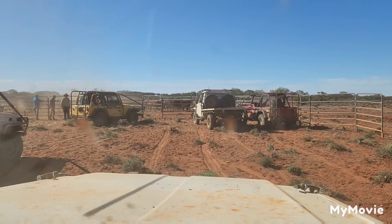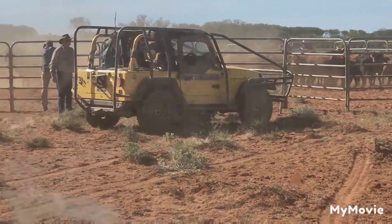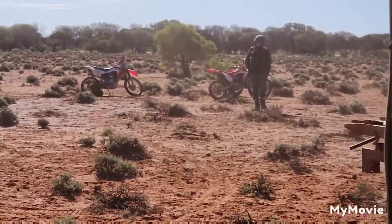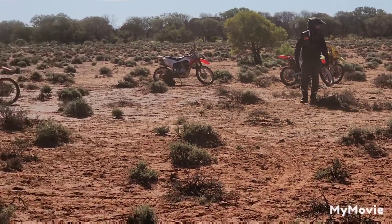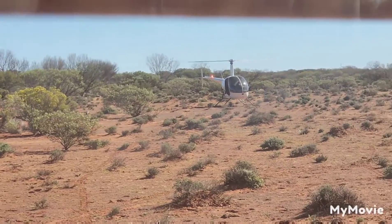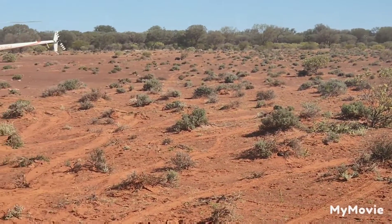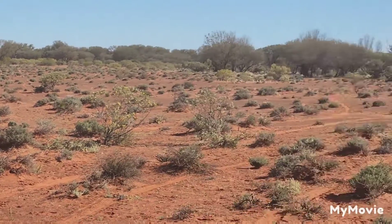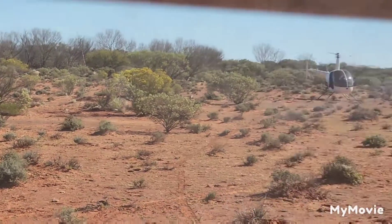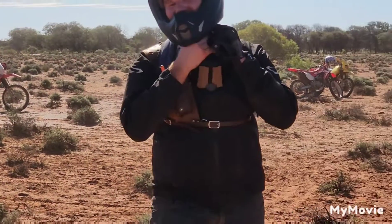The cattle are there in the yard — put them in. The bikes are over there, ready to go. And the choppers are behind us. There's one, and the other one — all ready to go. Back to the homestead to sort the vehicles and the bikes and have some dinner, I guess.